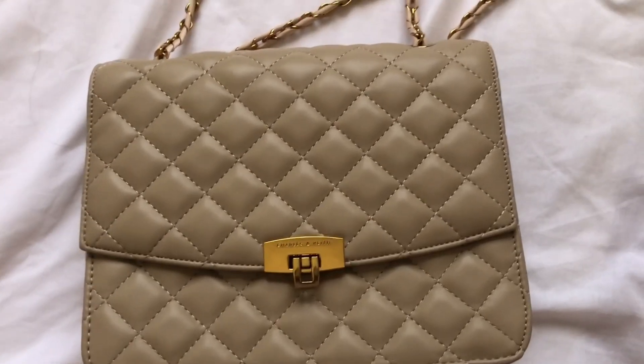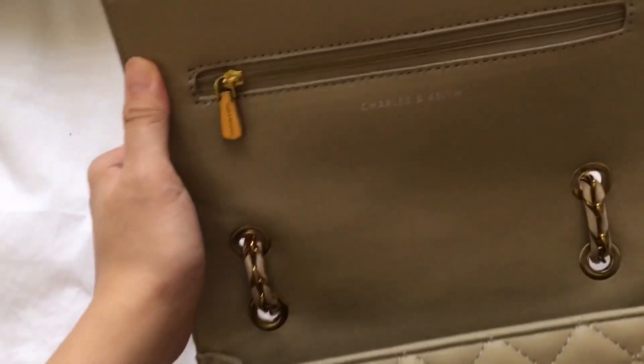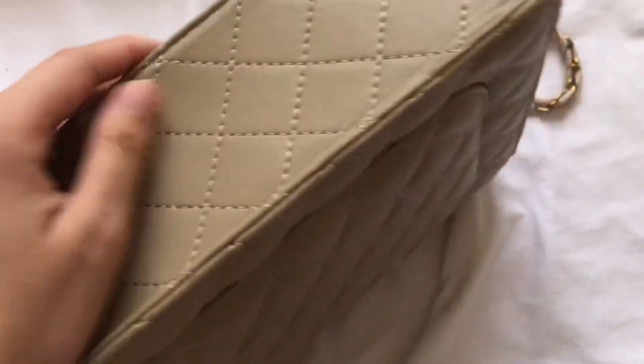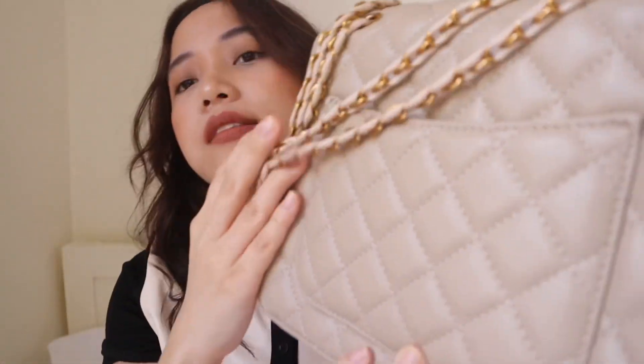My top 5 will be this Charles and Keith bag. This is a knock-off — there were Chinese characters on the plastic packaging. But my God, this is so good. I keep using it in my OOTDs. The quality is so superb that if I hadn't seen the Chinese characters, I really wouldn't think it was a knock-off.